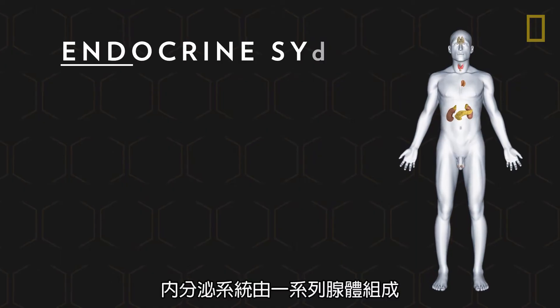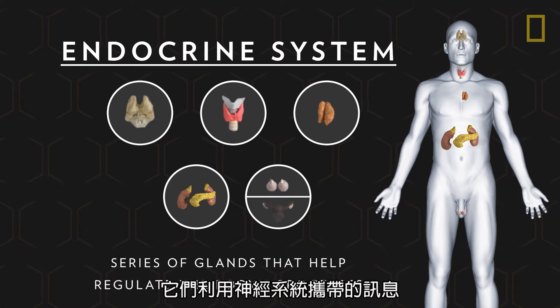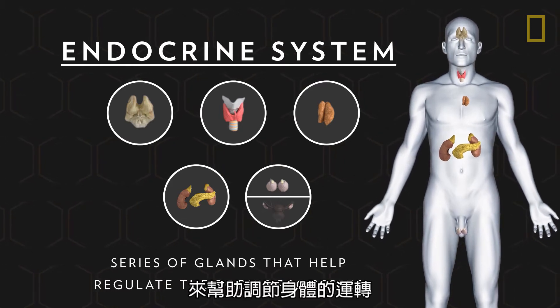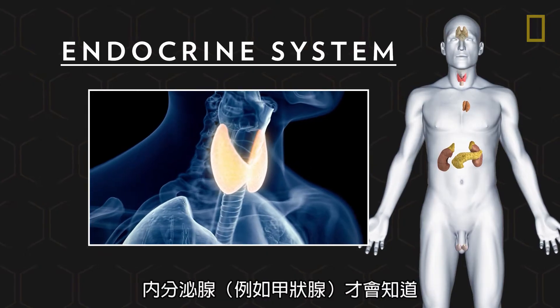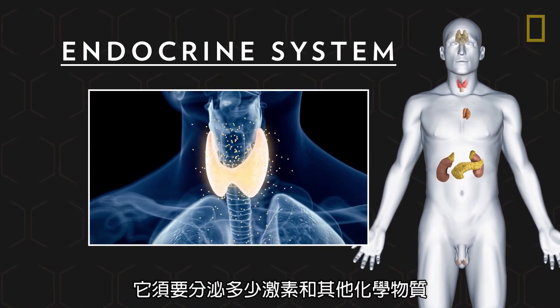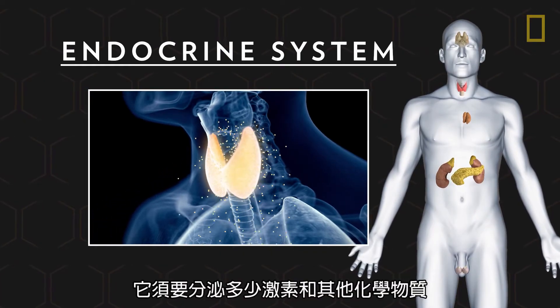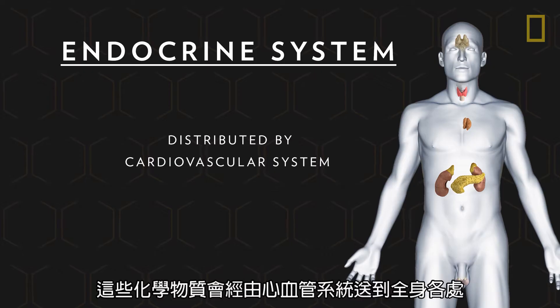The endocrine system is a series of glands that use information carried by the nervous system to help regulate the body's processes. Thanks to this neural connection, endocrine glands such as the thyroid are aware of the amount of hormones and other chemicals they need to produce. These chemicals are then distributed throughout the body by way of the cardiovascular system.